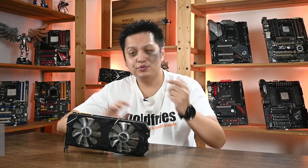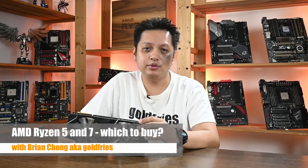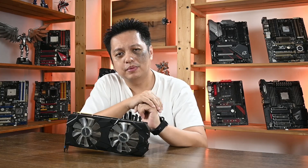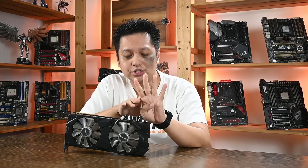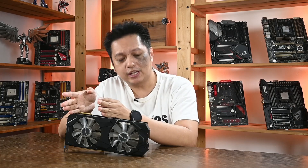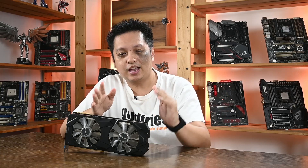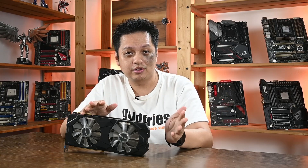Hi everyone, welcome to GoldPrice. In this video, it's something I've been working on because I want to figure out the difference between the four processors I have, which is the Ryzen 7 3700X, Ryzen 5 3600X, Ryzen 7 2700X, and the Ryzen 5 2600X.